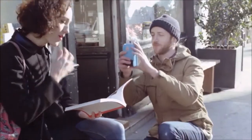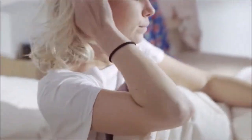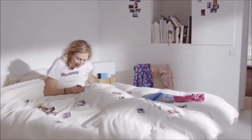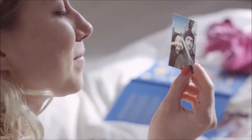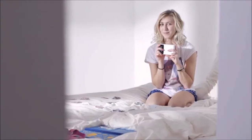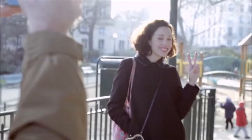Nowadays people take thousands of pictures with their cell phones but they never look at them, so we decided to create an object that will make them able to share pictures with their friends and family in a tangible way. Print is the first smartphone case that prints out pictures instantly — you just have to place your smartphone, snap a picture, and it can print instantly.